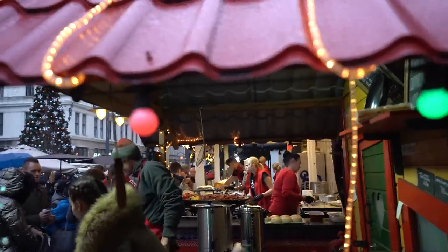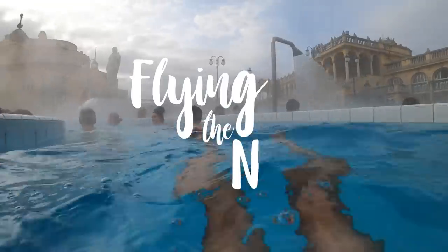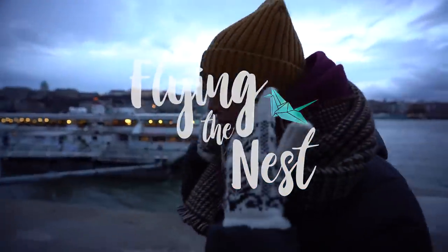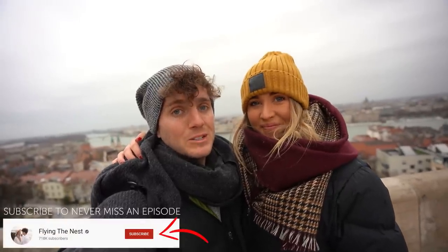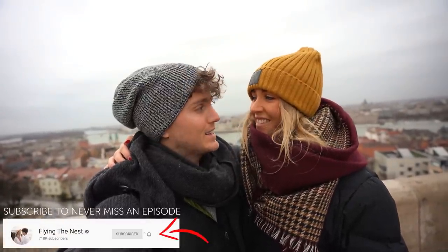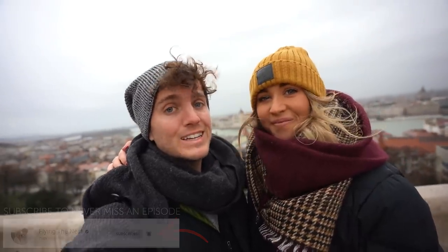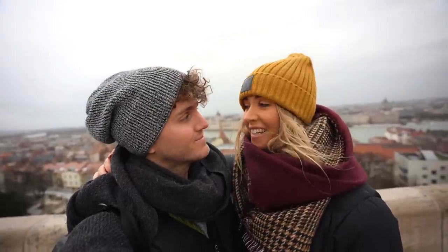I feel like the best excuse coming to Budapest this time of year is all the food markets. There are so many places to eat all the time. Hey guys and welcome to our final episode in our winter series. Next time you see us I think we're going to be somewhere tropical, but we're ending it all here in Budapest, Hungary. And winter has definitely hit Hungary.